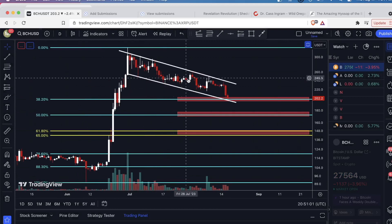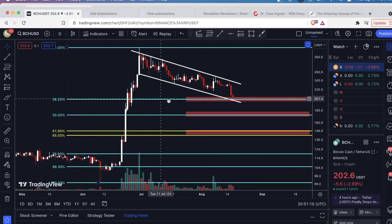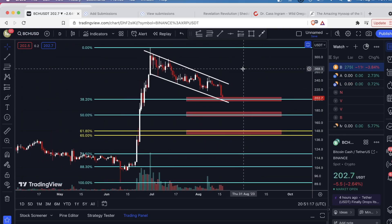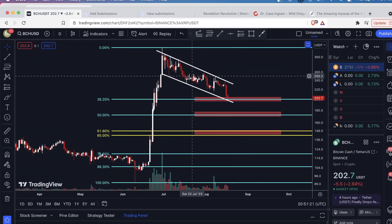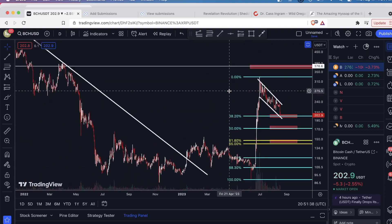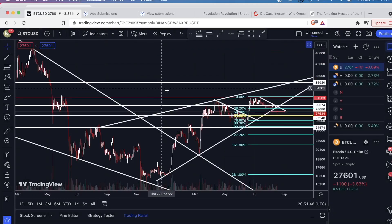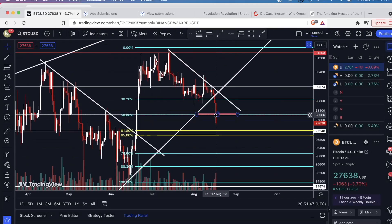Bitcoin Cash is still within this channel. In my last Bitcoin Cash analysis I was saying I expected the price to come back down into this range. We're at the 38.2 Fibonacci retracement, still on the bull flag, and at the lower level of this range. As crazy as it sounds, this is actually a buying opportunity for Bitcoin Cash because it enables you to place a tight stop loss below this lower trend line, and target the upper region of this channel — the bull flag formation. I'll do a separate video on Bitcoin Cash later for a full breakdown.